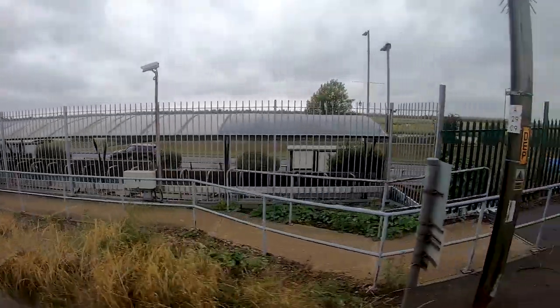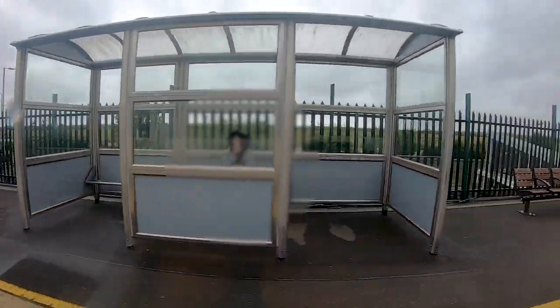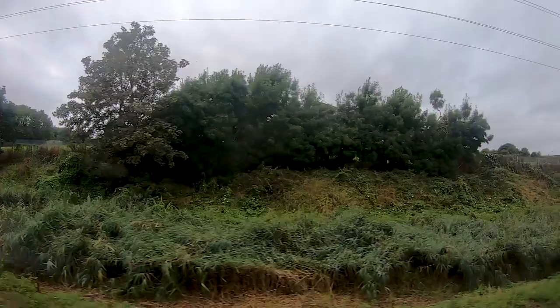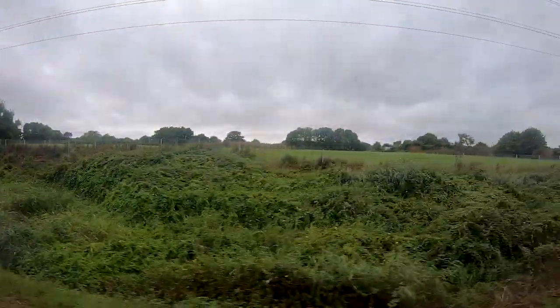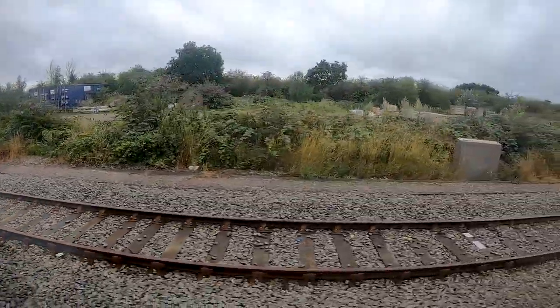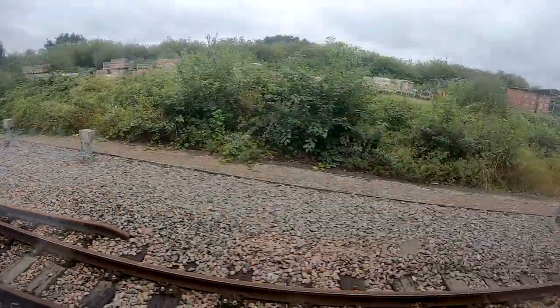Here we are reaching the station of Benfleet, and shortly after we have the station of Pitsea. Until Pitsea the train is quite empty because everybody wanting to go to London takes the other, faster line — so there are just people on board who want to go to one of the intermediate stations. But starting at the next stop of Stanford-le-Hope it gets crowded pretty quickly, because now it's the only train heading in the direction of London.